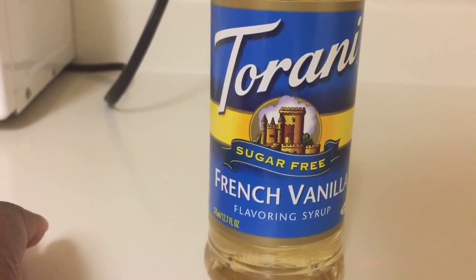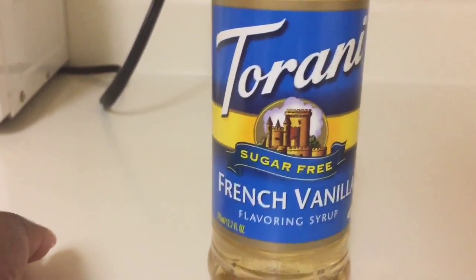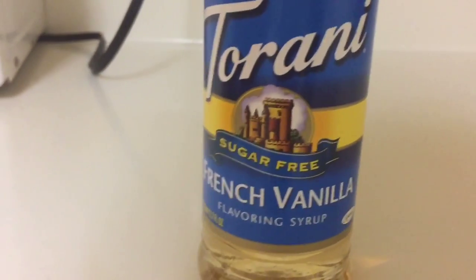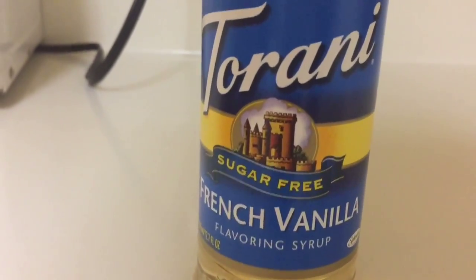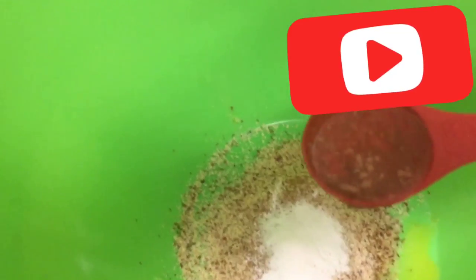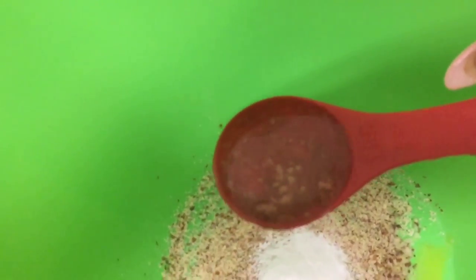Next, we're going to use some sugar-free French vanilla syrup because it's just delicious. When I was younger and I used to work at McDonald's, people would get sugar-free vanilla or sugar-free caramel drinks and I'd be like, y'all are nasty. But look at me now — loving sugar-free everything! So now we're going to do one teaspoon of vanilla syrup.